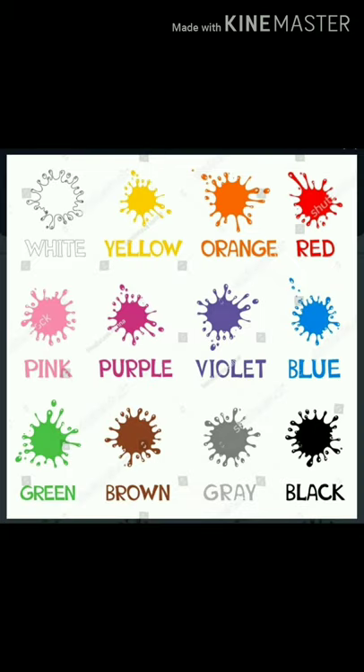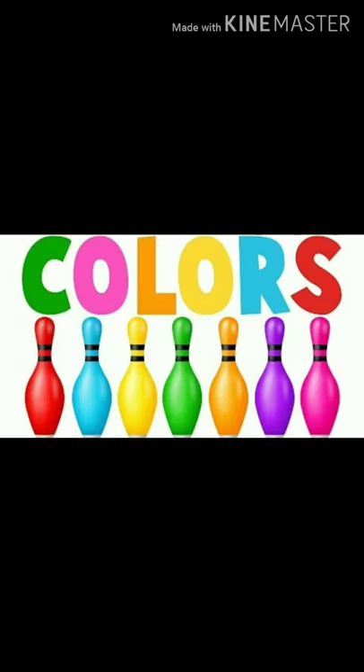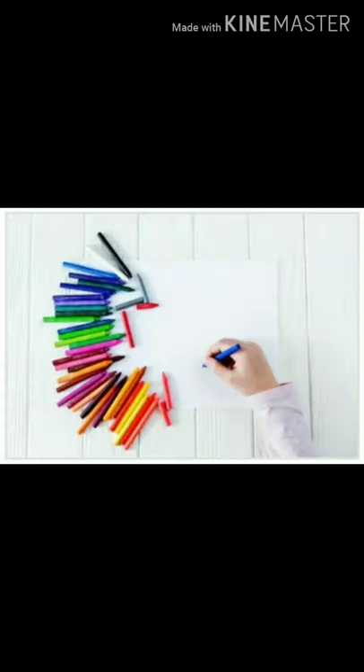Now let's see the colors in this picture and say with me together. White, yellow, orange, red, pink, purple, violet, blue, green, brown, grey, black. I think now you can recognize the colors of the objects in your surroundings by seeing it.